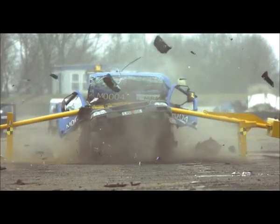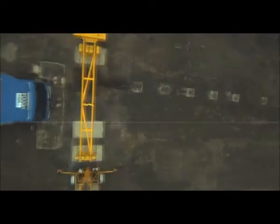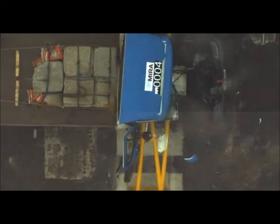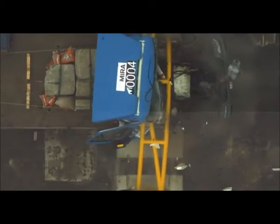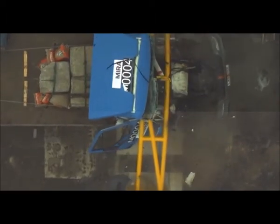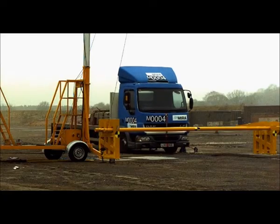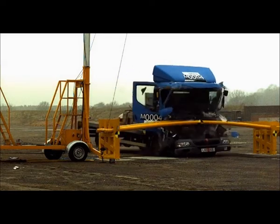The gate has been independently physically impact tested by the Transport Research Laboratory and MIRA Limited in accordance with PASS 68. Tested at a 6 meter width, using a 7.5 ton truck travelling at 30 miles per hour, it had less than 1 meter penetration.